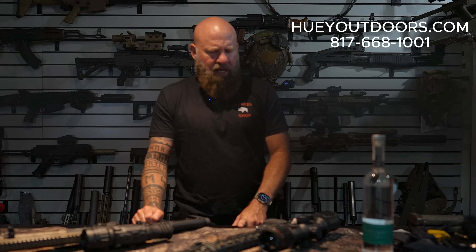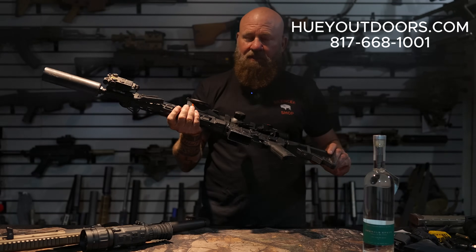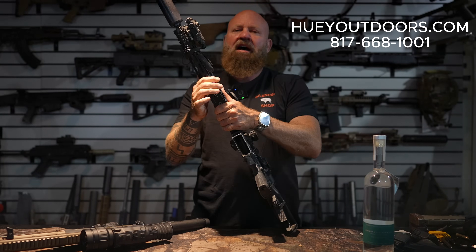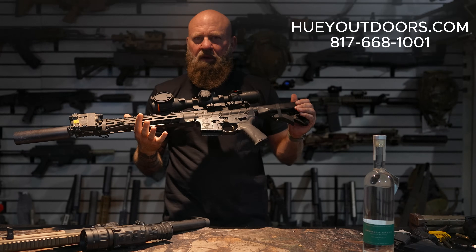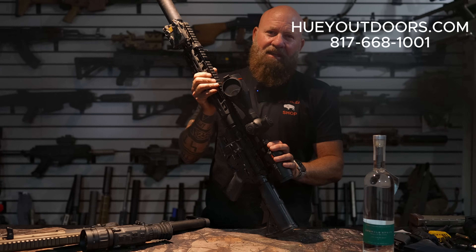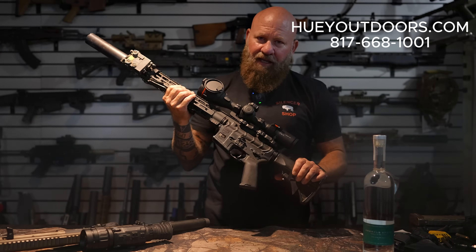The first night we're going to get out into some open fields and then the next night we're going to hunt some very tall corn. So taking two rifle setups. First for night one will be this PWS with a 16 inch barrel chambered in 7.62x39. I have the Q Thunder Chicken suppressor from Silencer Shop on it, shooting 124 grain soft points. For the optic I'm using the Rix Leap 6 640, available at Huey Outdoors now, and it's a hell of a deal.